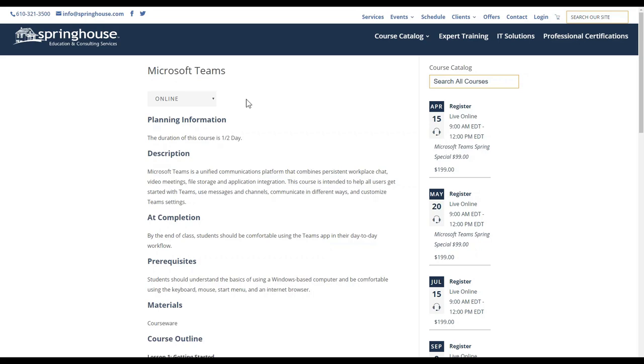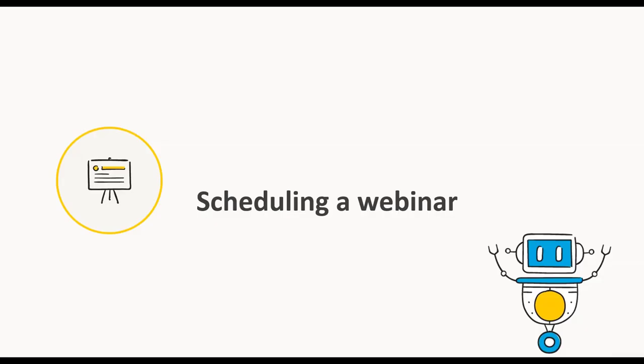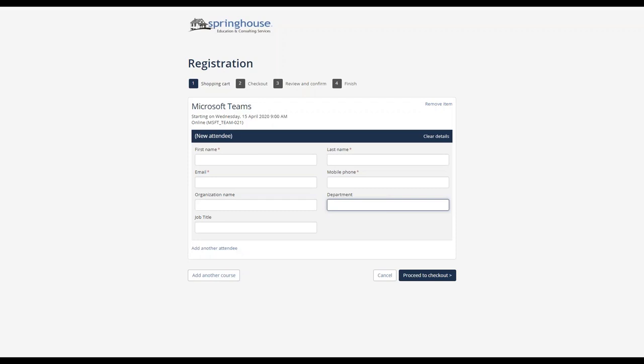I can also apply the online filter if I'm only interested in the online delivery dates. As soon as I apply the online filter, all the physical locations are filtered out and I'm only left with the live online courses — making it easy to find what you're looking for. Once I see the date I want, I click register and get taken to the registration process, where the registrant enters their details and proceeds to payment just as they would with a normal face-to-face course.